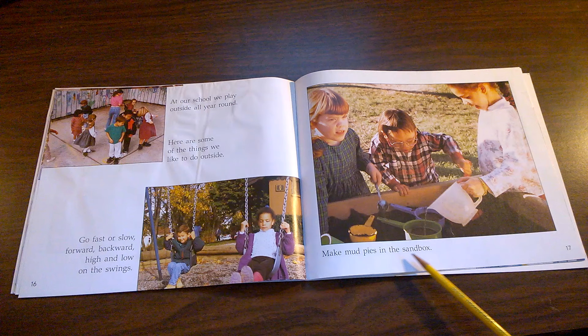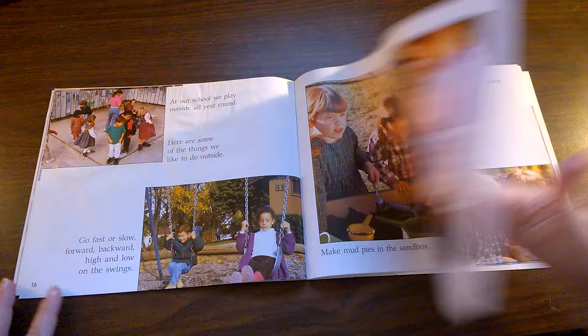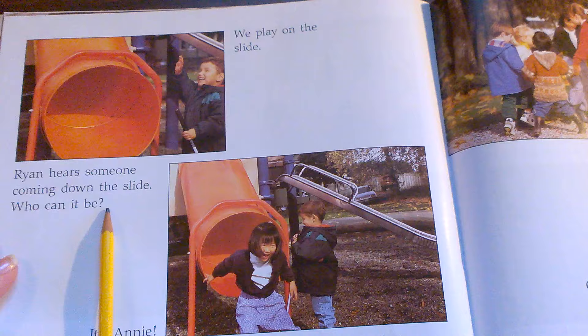Make mud pies in the sandbox. What are they adding to the sand to turn it into mud? We play on the slide. Ryan hears someone coming down the slide. Who can it be?